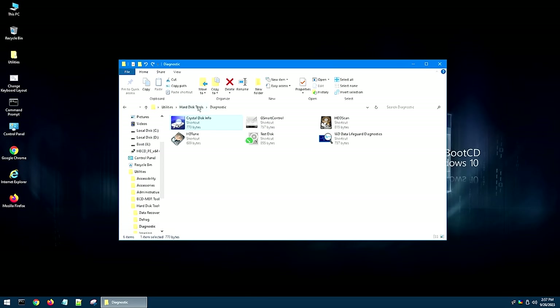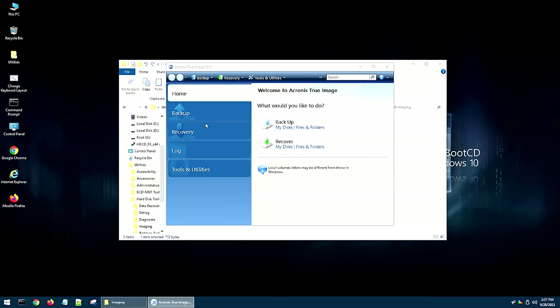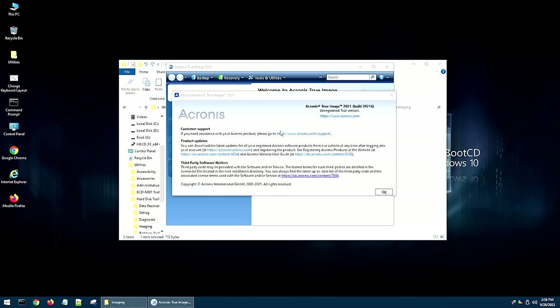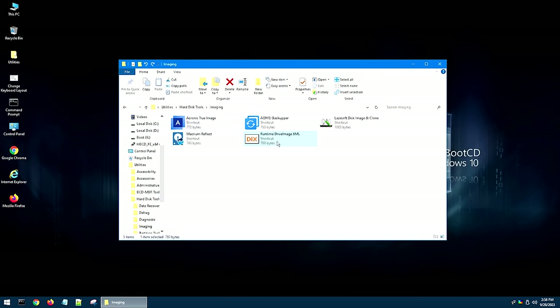Going back into Hard Drive Tools, we can now go into Imaging — which, if you happen to have a bad hard drive, imaging software is kind of important. One of the ones I recommend is Acronis True Image, which is a really good program. You might notice Acronis is a retail program — if you go into Acronis and click About, you'll see this is an unregistered trial version. So if you'd like to use the full version, you'd have to provide your own serial number to use it inside Hiren's. But they do keep the free trial version in here. Also, I've used Drive Image XML before, and this one is a pretty good program for backup. They've got several different programs in here for imaging different hard drives.